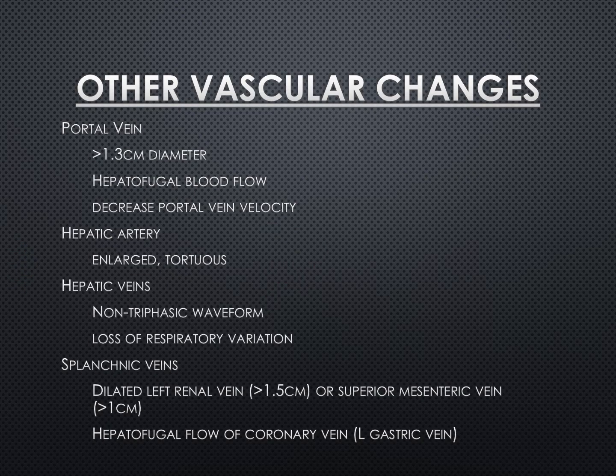This slide is included more for completion — many of these findings are likely outside the realm of POCUS and require advanced technical skills in abdominal ultrasonography and Doppler. Other vascular changes with portal hypertension include a dilated portal vein greater than 1.3 cm, hepatofugal blood flow away from the liver, and decreased portal vein velocity. With the hepatic artery, you might see an enlarged tortuous artery due to increased blood flow compensating for poor portal vein flow. In the hepatic veins, you may see a non-triphasic waveform with loss of respiratory variation. Splenic vein changes include a dilated left renal vein greater than 1.5 cm, or a dilated superior mesenteric vein greater than 1 cm, as well as hepatofugal blood flow of the coronary or left gastric vein.